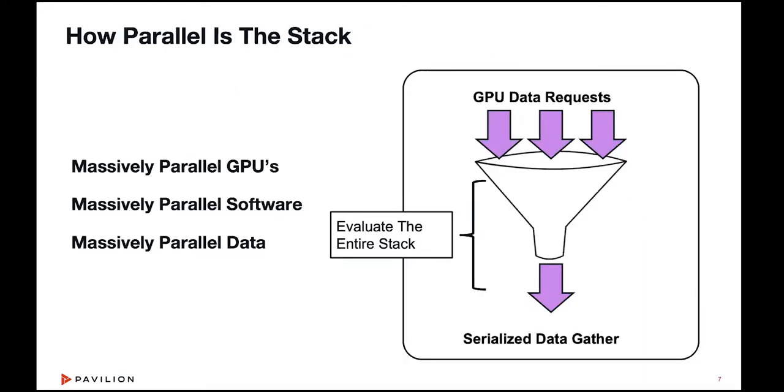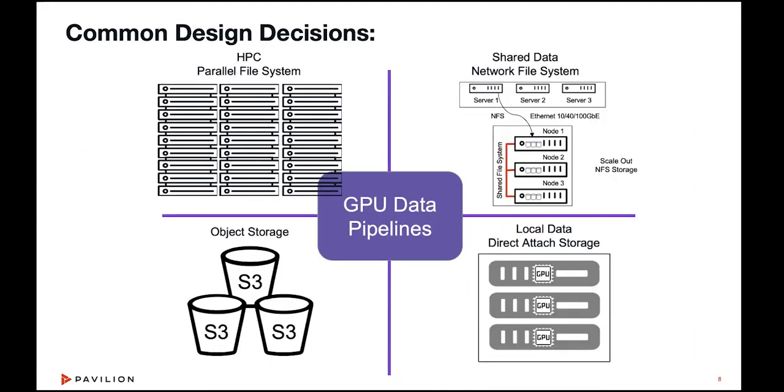One of the things we're seeing is the need to look at the whole stack from GPUs to software to data to applications. The GPUs are massively parallel and the software is leveraging that parallelism. But is the data layer really mirroring that parallelism and feeding these GPUs and applications? There are many different options and architectures people are using today. Keith, can you explain a few of the architectures we see in the data world for feeding these AI, HPC, and machine learning solutions?